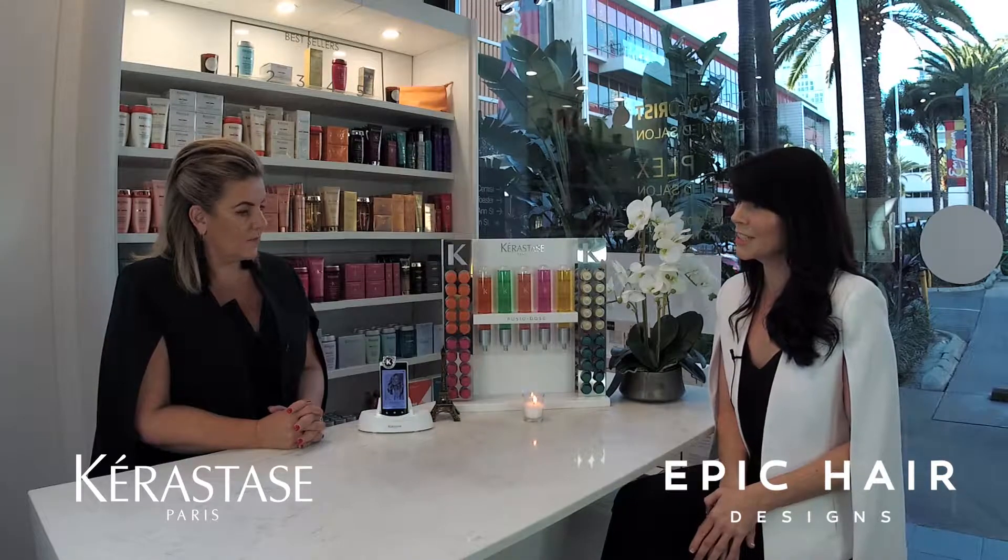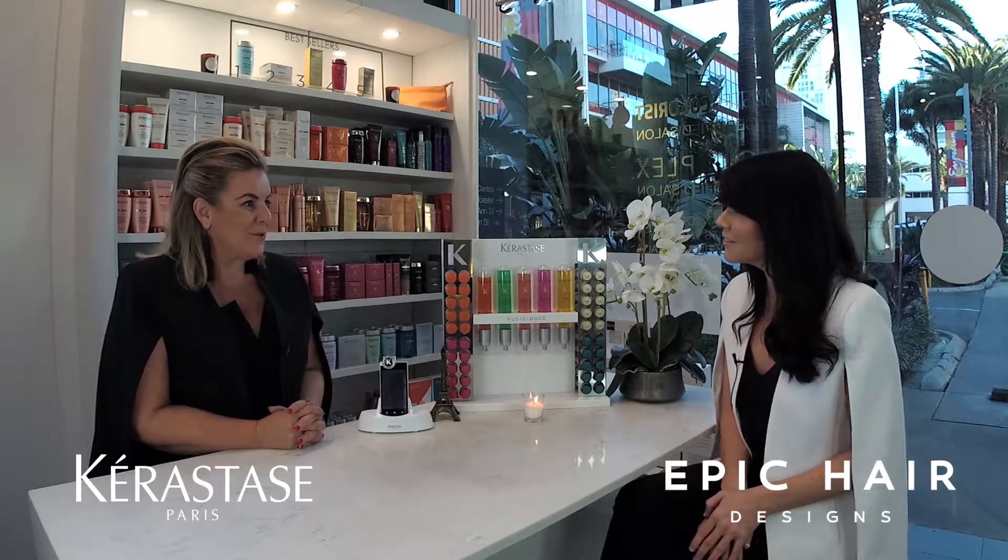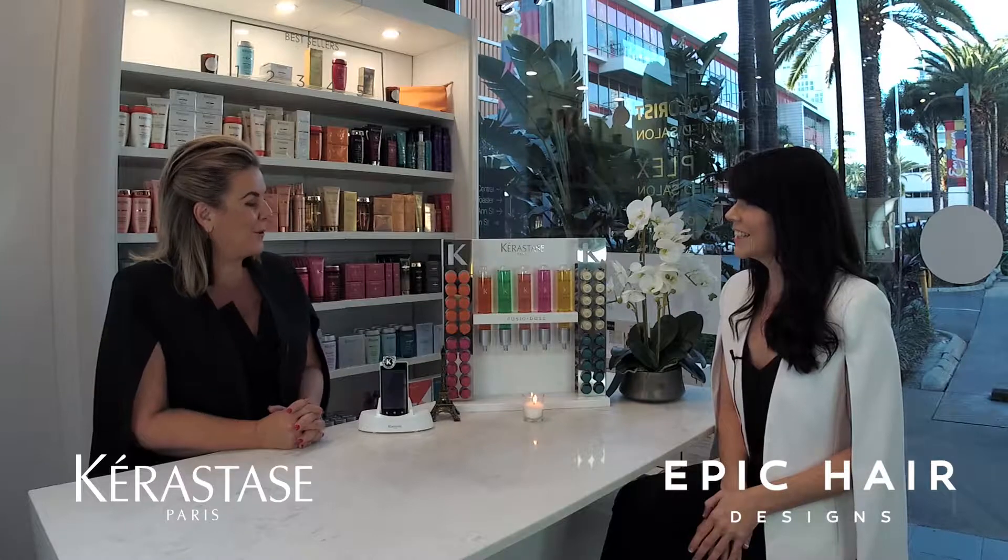Absolutely. What our Kerastase camera is designed to do is to really elevate what we do in salon with consultations and diagnosis. Not only are we talking about the scalp and hair — we can actually view that with our guests and allow them to see exactly what's happening on the scalp and in the hair, to allow them to have that ultimate education in salon. So we're getting a microscopic look at the hair and the scalp. I'm sure everyone would love to see their hair and scalp up close.